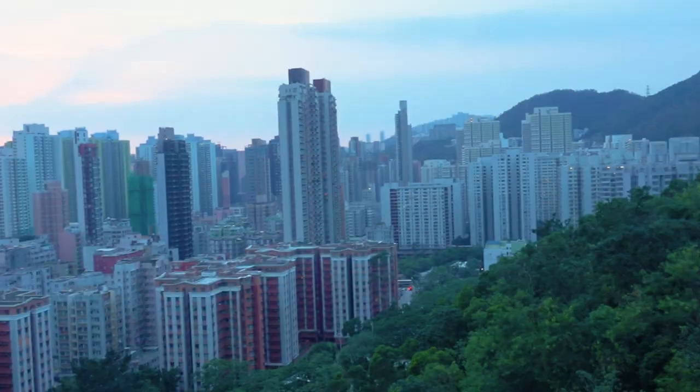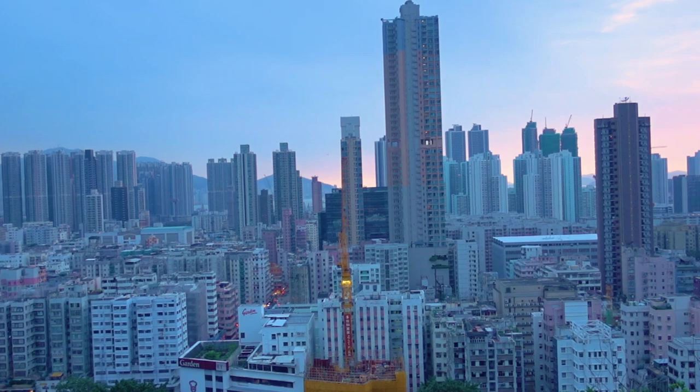This next one is an awesome sunset spot on the Kowloon side. Go to Garden Hill near Shek Kip Mei Station, up a flight of stairs, climb a bit of a hill near a reservoir, and you'll reach a cool photographer's viewpoint. It's mainly just buildings — worth visiting if you have time, but if not, don't worry about it.